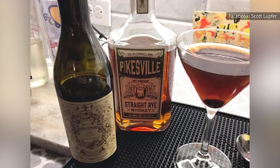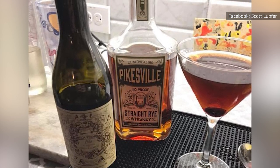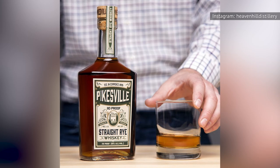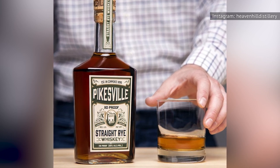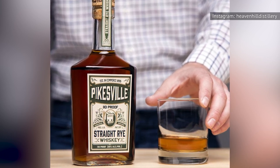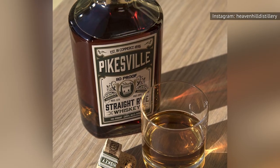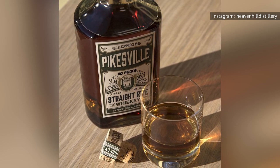Bourbon Inspector chose this rye as one of the top whiskeys for making a Manhattan, with its cherry, clove, honey, licorice, and nutmeg notes perfectly complementing both vermouth and bitters. Drizzly customers award it 4.9 stars, finding that it's also quite good on its own. One declared that the flavor is amazing whether you enjoy it neat or with a small amount of water or ice.